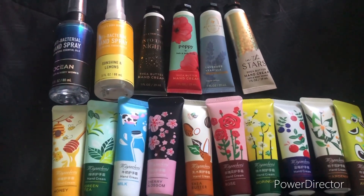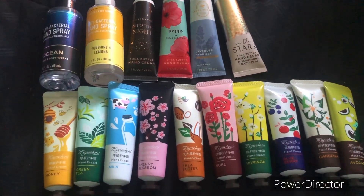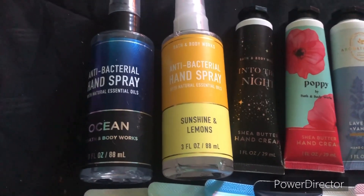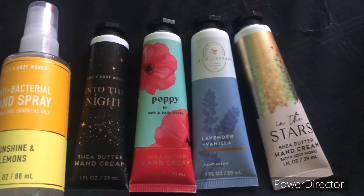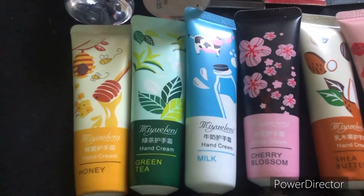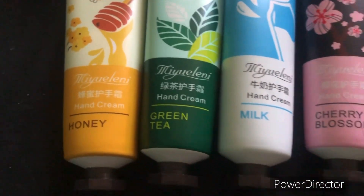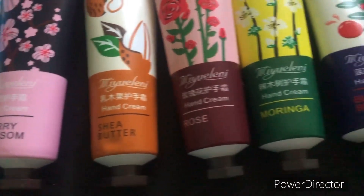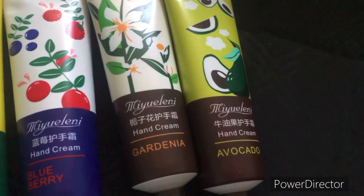Next we are moving on to my antibacterial sprays and hand creams. For antibacterial sprays, the first one is Ocean, then Sunshine and Lemons. Now on to the Bath & Body Works hand creams: Into the Night, Poppy, Lavender, Vanilla, and In the Stars. Then moving on to my other hand creams — I can't even pronounce the brand — we have Honey, Green Tea, Milk, Cherry Blossom, Shea Butter, Rose, Moringa, Blueberry which actually smells like blue raspberry, Gardenia, and lastly Avocado.